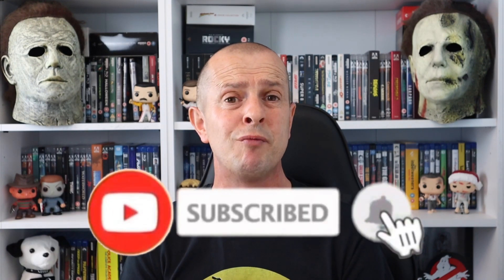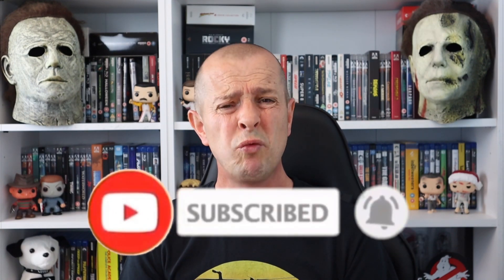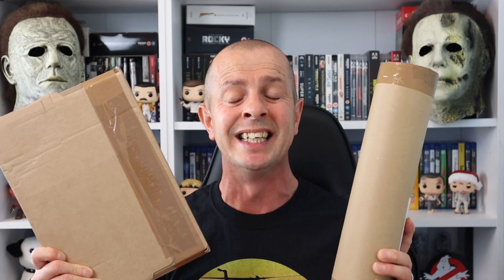Unfortunately I cannot do a triple unboxing, but I can do a double unboxing. If you're visiting my channel for the very first time — Carlinio9 — thank you so much for taking the time to watch this video. Please consider subscribing and sharing if you can, because it really does help the channel out. Okay, let's get into this unboxing and see what we're getting inside these boxes.